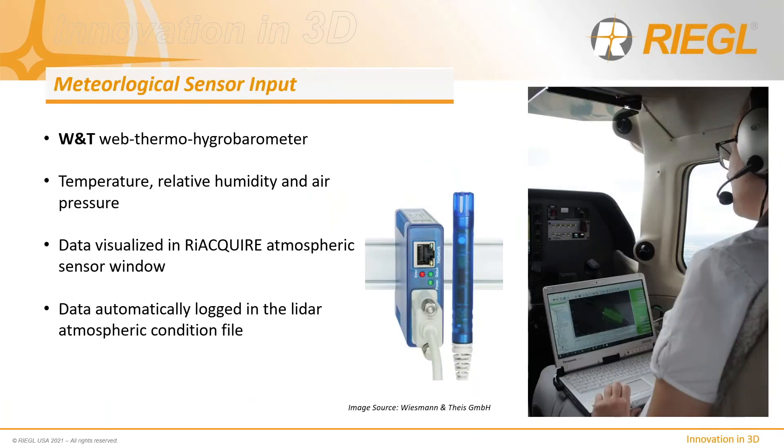We have also recently introduced the ability to connect a meteorological sensor for on-the-fly recording to an internal meteorological file within the RI Acquire software. The data from this sensor is then used to correct range information during post-processing within our RI Process production software suite.